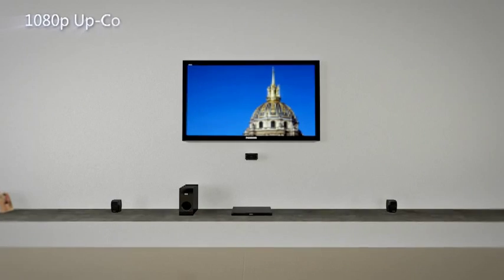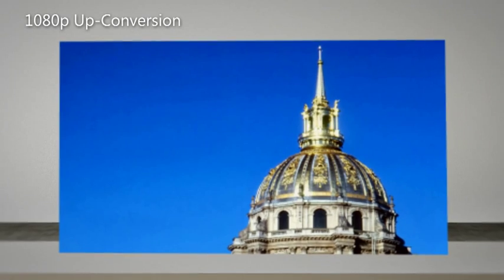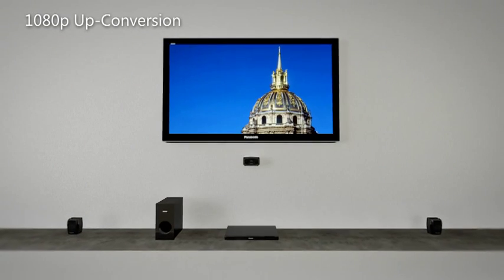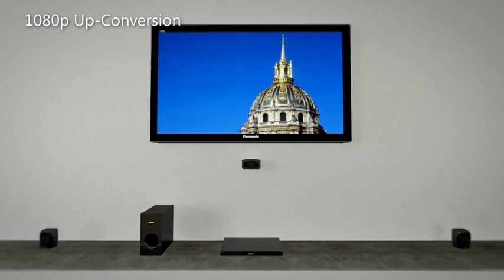Giving you vivid, sharp and exceptionally detailed high resolution images, the 1080p upconversion function converts standard definition images from DVD sources into high definition images.